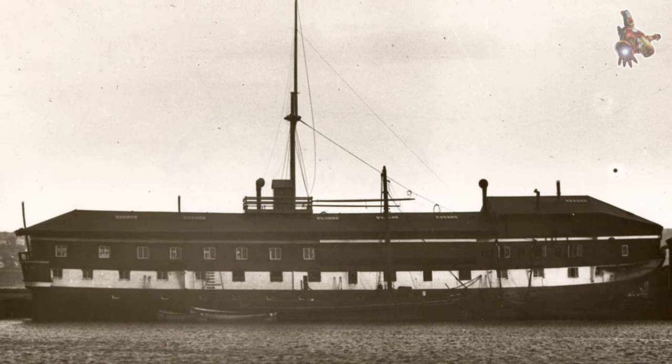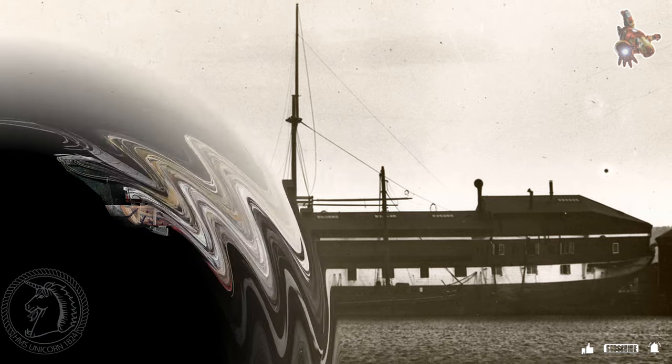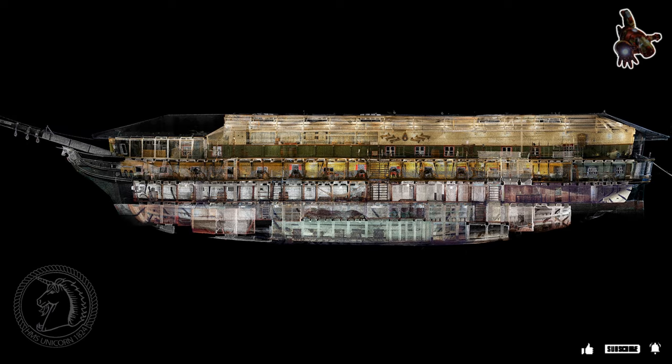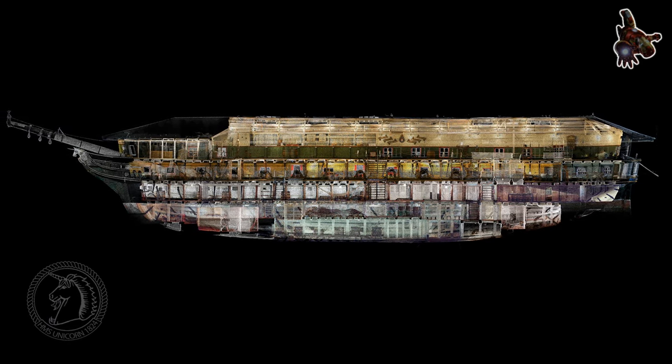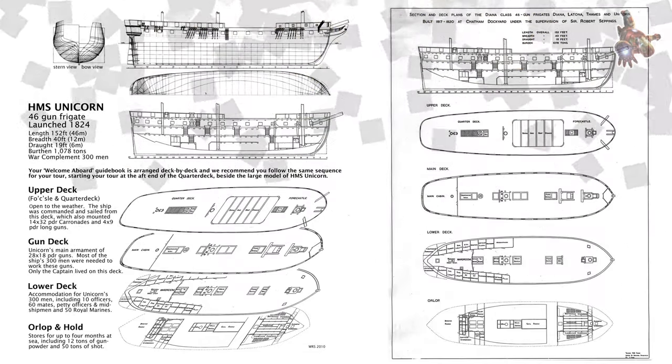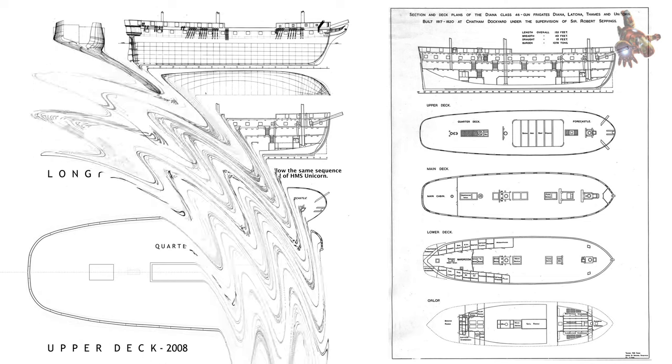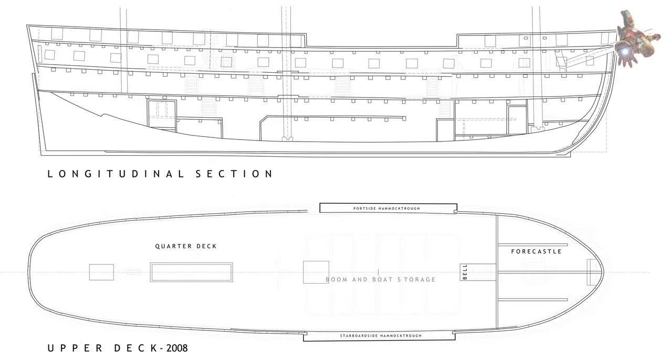Originally constructed as a 46-gun frigate at Chatham Royal Dockyard, Unicorn arrived in Dundee in 1873 as a training ship for the Royal Naval Reserves, a role she carried out until the 1960s. HMS Unicorn is still moored on the city's waterfront and is now the oldest ship left in Scotland, as well as one of the six oldest ships in the world.